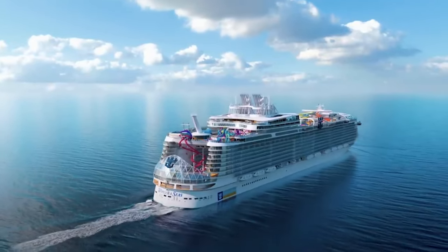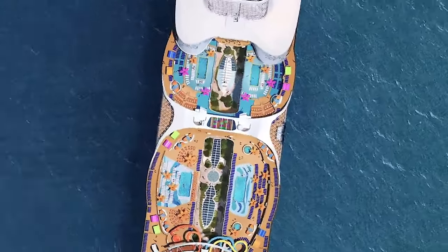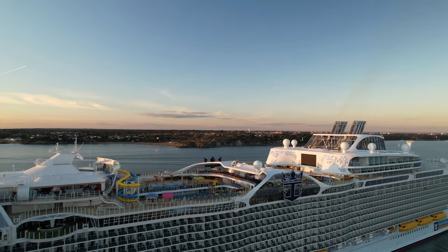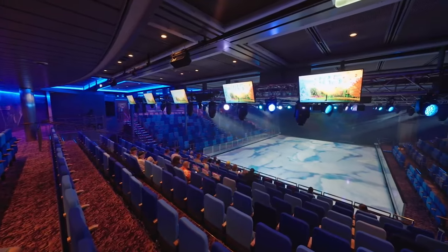This 18-deck ship features over 2,800 cabins, 19 restaurants, 25 bars and lounges, numerous whirlpools, and a variety of leisure activities and shops. Now let us show you what it looks like on board of this giant ocean liner.